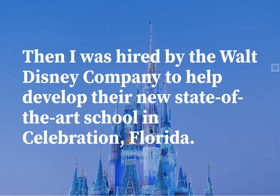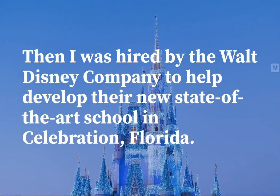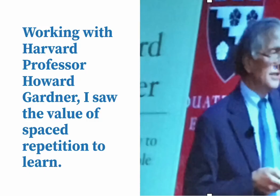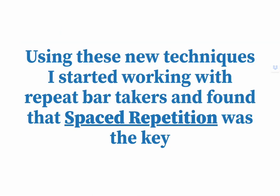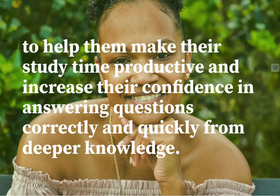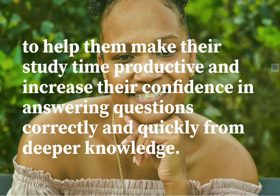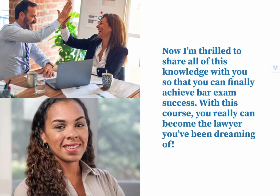And then I was hired by the Walt Disney Company to help develop their new state-of-the-art school in Celebration, Florida. I saw the value of spaced repetition to learn. Using these new techniques, I started working with repeat bar takers and found that spaced repetition was the key. And that inspired me to create the bar exam success course to help students make their study time productive and increase their confidence in answering questions correctly and quickly. Now, I'm thrilled to share all of this knowledge with you so that you can finally achieve bar exam success and become the lawyer you've been dreaming of.